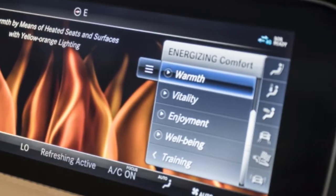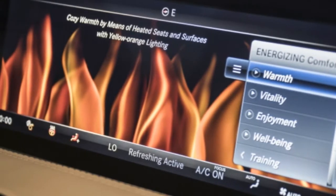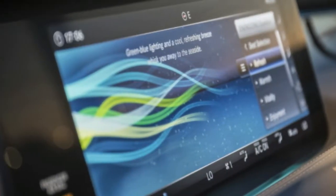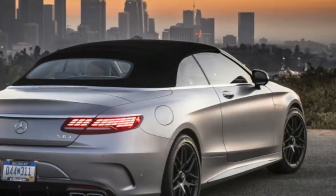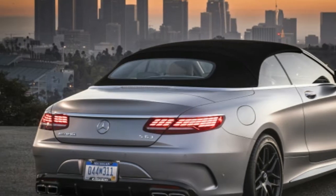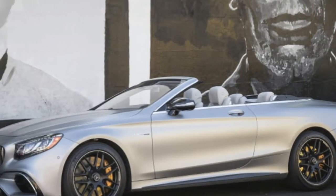The freshened S65 won't be, and it likely will again be slower than the $70,000 less expensive S63 due to its greater mass and lack of launch-aiding all-wheel drive traction. Every two-door S-Class otherwise remained smoother than melted butter poured over a Teflon mattress.